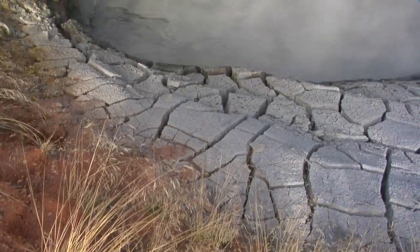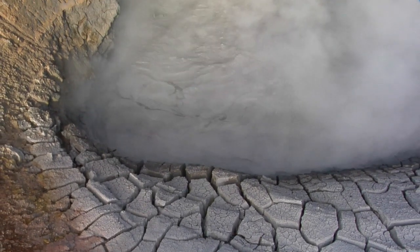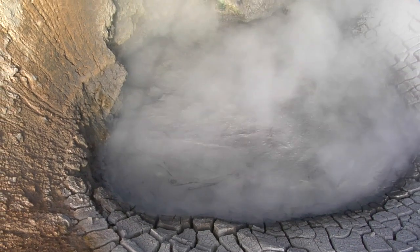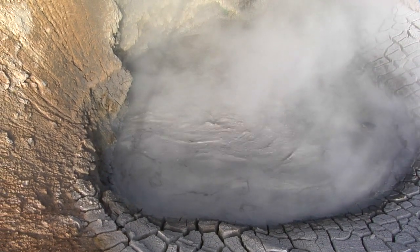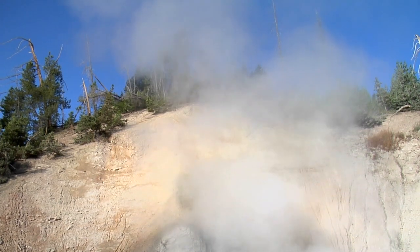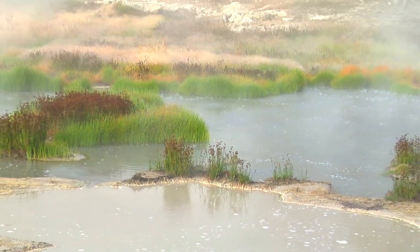Some of the most unusual thermal features in the park can be found in the Hayden Valley. The sulfur cauldron and mud volcano areas offer a bizarre demonstration of steam vents spewing through vats of sludge. Dragon's Mouth Spring and Black Dragon's Cauldron are mesmerizing features in their own right.